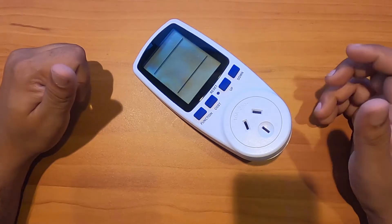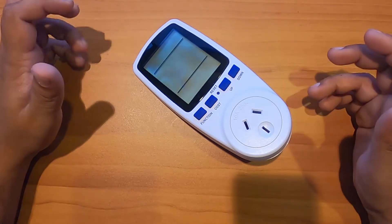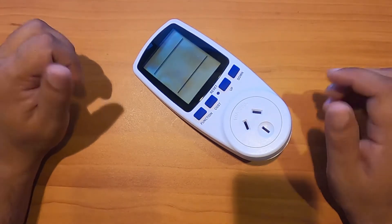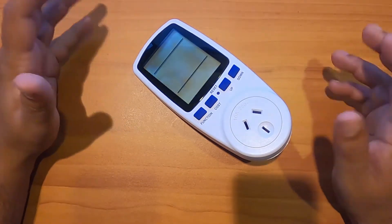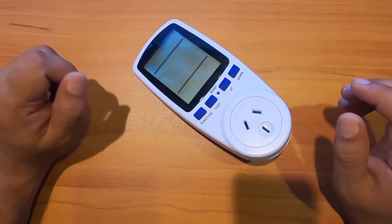It's called a plug-in power consumption reader. I bought it from Amazon Australia — you can look it up using the link in the description below. Before we start, I'd like to explain a little about how electricity is measured. If you already know about it, you're welcome to skip this part of the video.